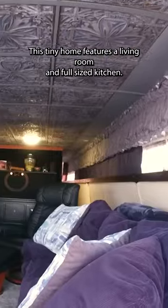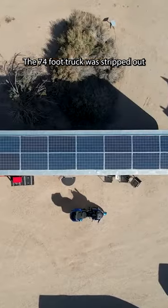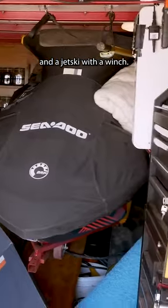This tiny home features a living room and full-size kitchen. The 74-foot truck was stripped out and has a garage full of tools and a jet ski with a winch.